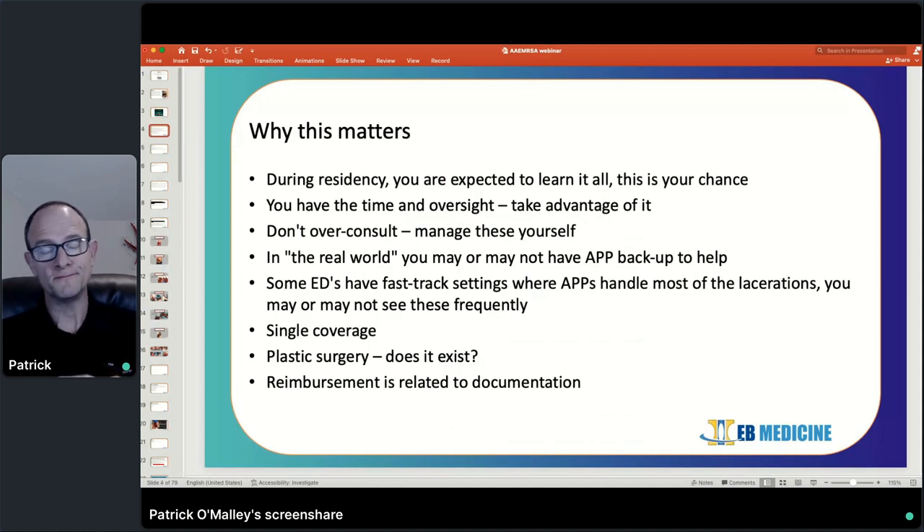Why this matters: as a resident, you've got an incredible learning opportunity. You aren't expected to manage eight to ten patients at one time for the most part. You've got attending physician backup and oversight, and consultants you can work with for more complex lacerations. But once you complete residency and are in the community setting, there's a good chance that backup and oversight won't be there. I work in a single-coverage emergency department — we have PA coverage 12 hours a day, but no plastic surgeon. In a lot of places, plastic surgery is not even an option. When you get out into the real world, the buck stops with you.